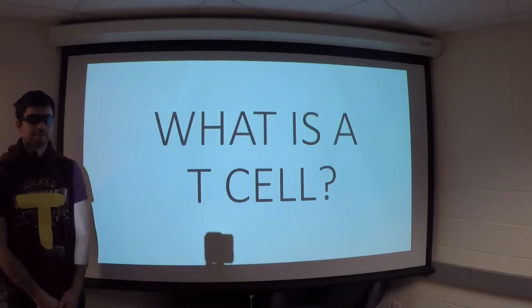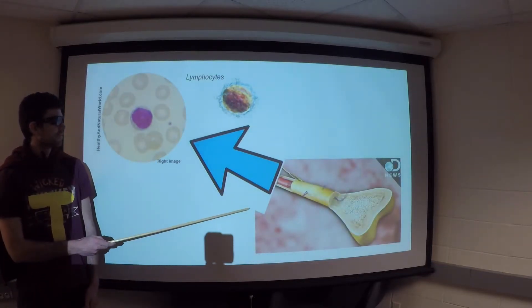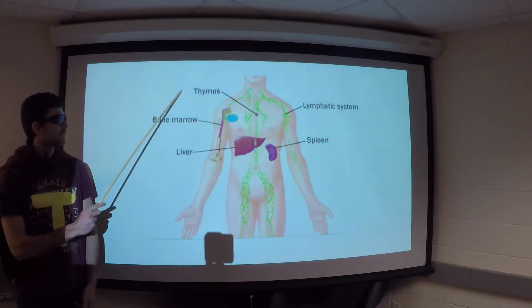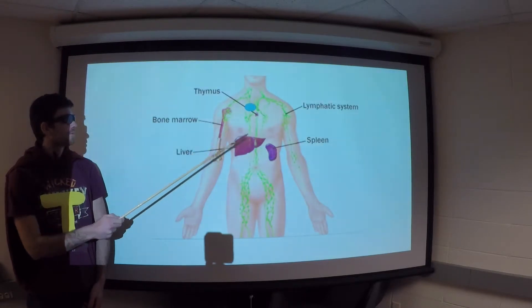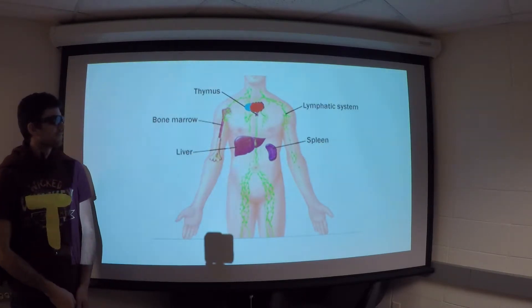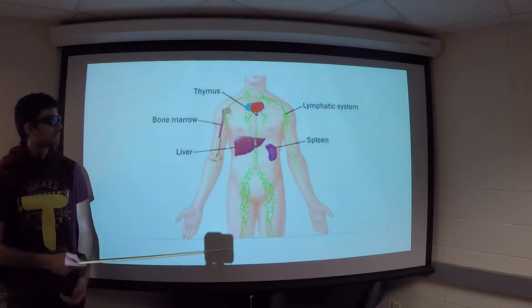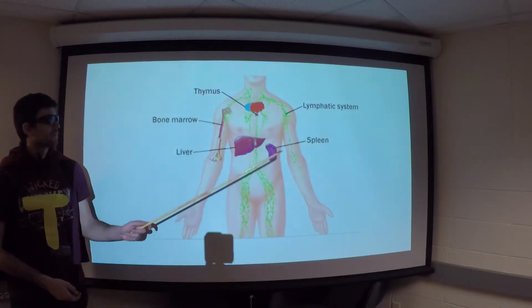T-cells are lymphocytes derived from stem cells in the bone marrow. Early in a host cell's life, these immature lymphocytes will migrate to the thymus where they undergo further processing to become T-lymphocytes. The thymus releases thymosin, a hormone that enhances proliferation of new T-cells within the lymphatic tissues and also dictates the immune capabilities of an existing T-cell. When mature, the T-cells reside in the peripheral lymphoid tissues, such as the lymph nodes.